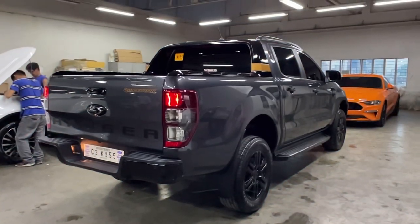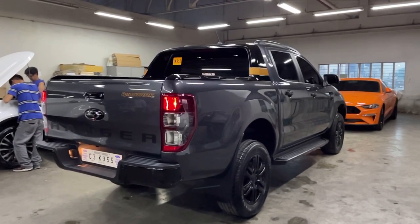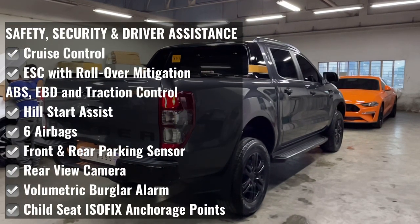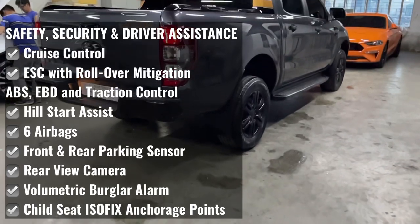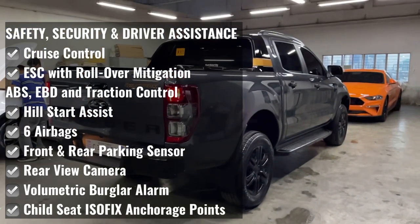For safety, security, and driver assistance, the Ford Ranger Wildtruck features cruise control, electronic stability control including roll-over mitigation, ABS, EBD, traction control, hill start assist, volumetric burglar alarm system, and 6 airbags.